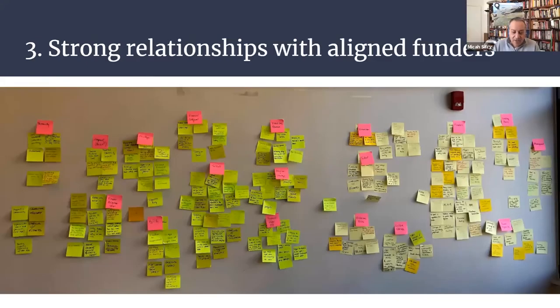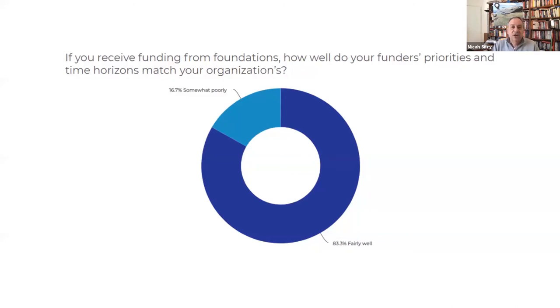Last and not least, the majority of our respondents noted the importance of strong relationships with enlightened funders, both in the survey responses and in our deep dive workshop. In person we were also able to learn more about the many challenges that come with working with funders. This is the brain mapping exercise that we did — on the left in green are the various categories where people were describing different factors in their success, and on the right in yellow are the factors that are sources of challenge. That very large clump to the right is funders. On the plus side, long-running civic tech organizations say they have strong relationships with their funders, with over 83% feeling their funders' priorities and time horizons match their own organizations'. Of course, correlation is not causation.